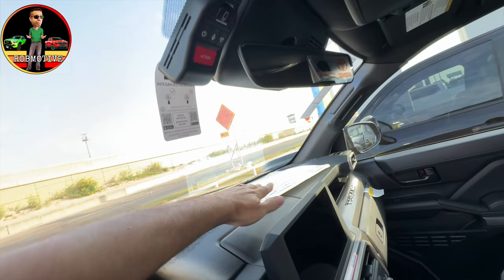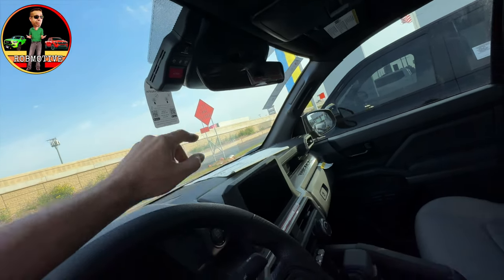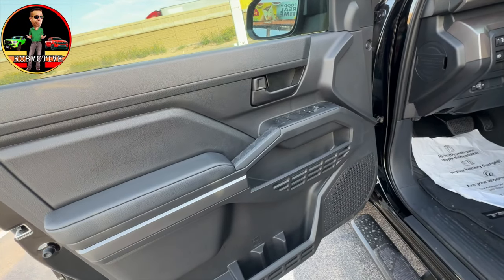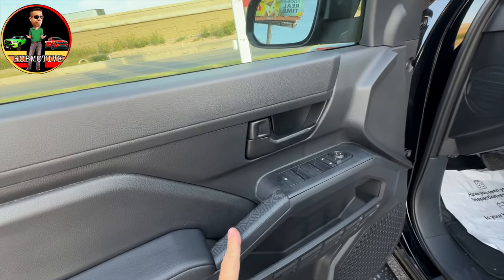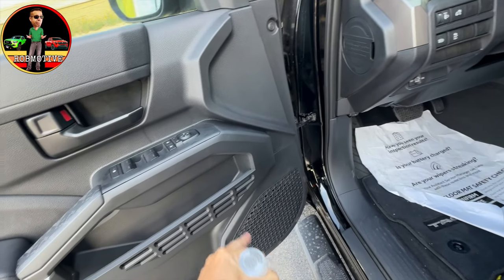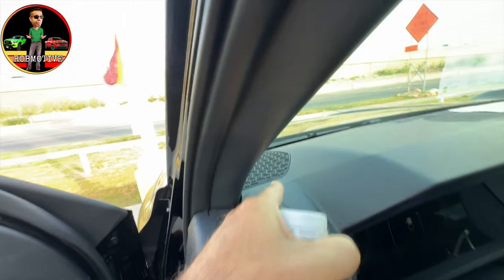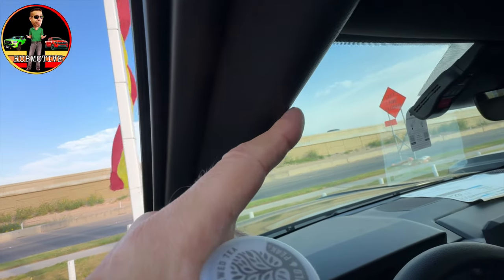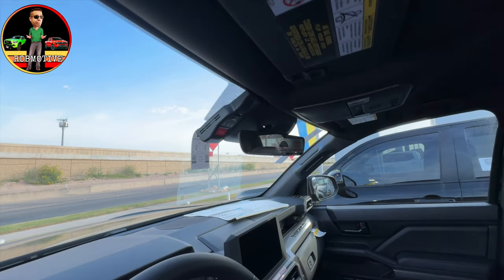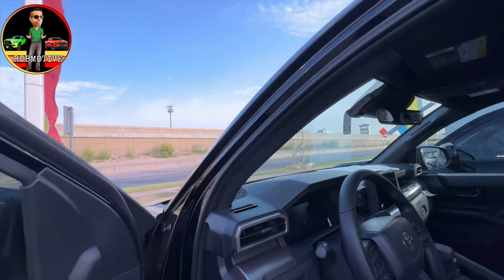There's the dash cam up there, which seems to be pretty standard right now on the Tacomas. The doors look the same to me. I do like the way they do these doors with the kind of embossed handles and the way they treat the speaker covers. Down here and up here they match. No grab handle over here but there's a little mini one over there. I see an additional sticker up there on the windshield.